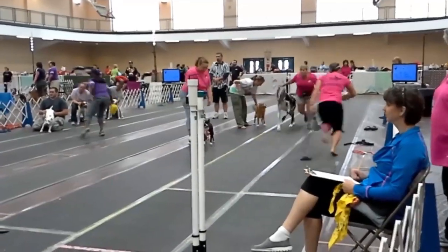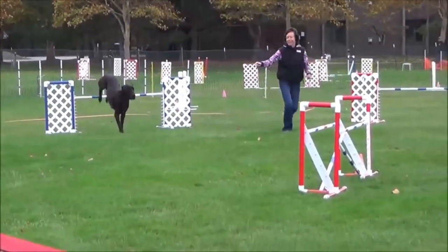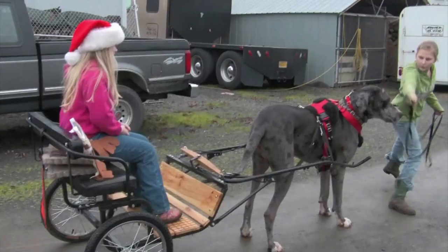Only let them run free in locations that have a high fence. Many Great Danes take part in sports like flyball as well as agility, obedience, tracking, and weight pulling.